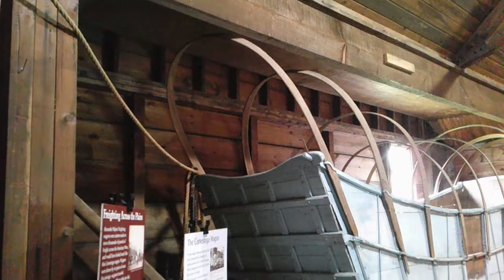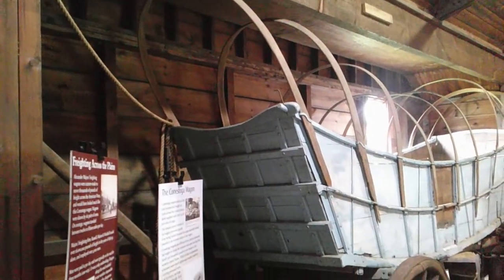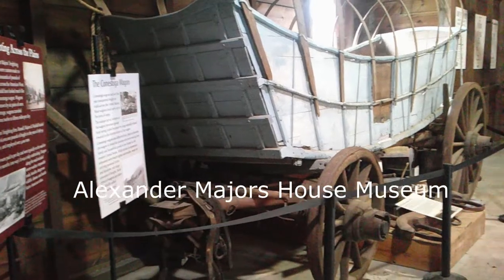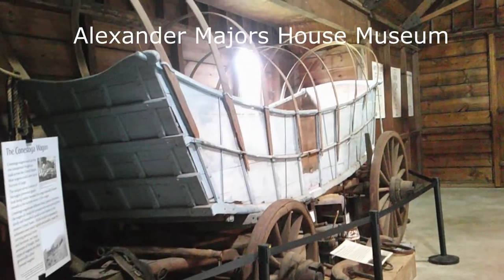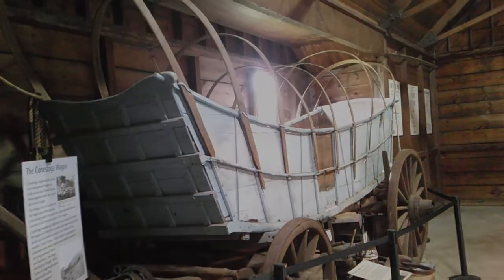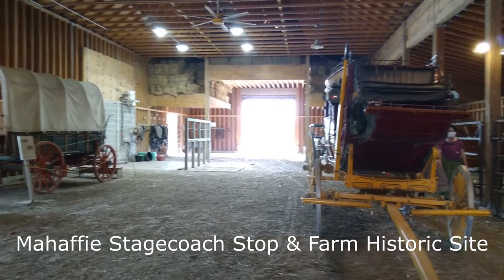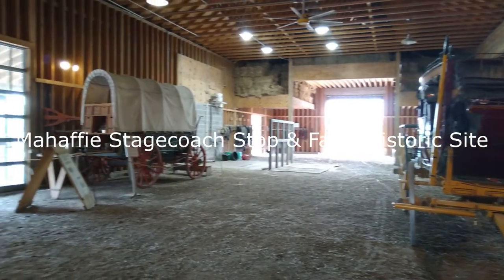For a more in-depth Santa Fe Trail experience, we recommend taking a look at an actual Conestoga wagon on display at the Alexander Major's House Museum. We also recommend viewing the stagecoach and chuck wagon featured at the Mahaffey stagecoach stop and farm historic site.